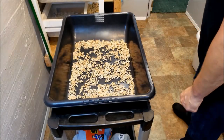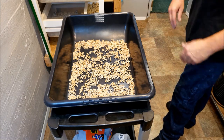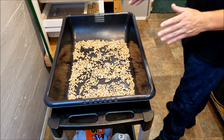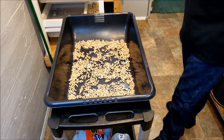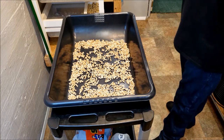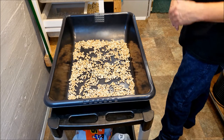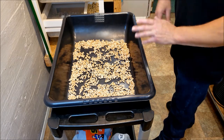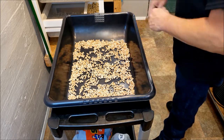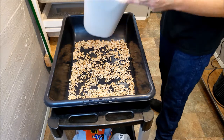Now that the pine pellets are in, I want to be clear: you don't have to use these — it's just what I do. The channel helps pay for the care of these rodents, and I'm not going to go the cheapest route I can. I could get cheaper substrate or skip this, but I'm going to use what I think is right — within reason — because I want to make the healthier decision for the animals.